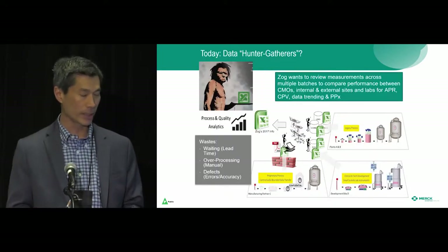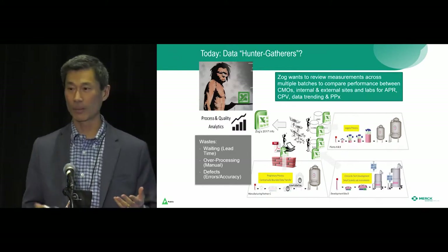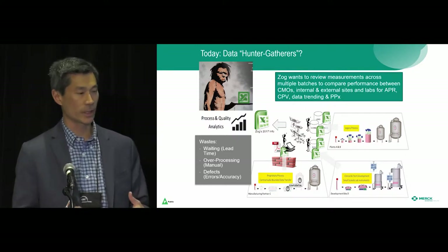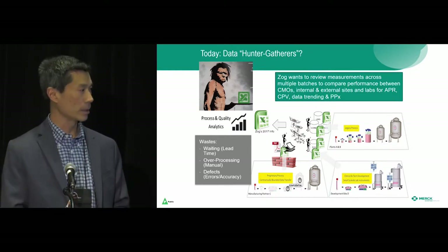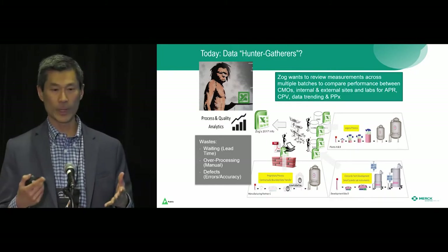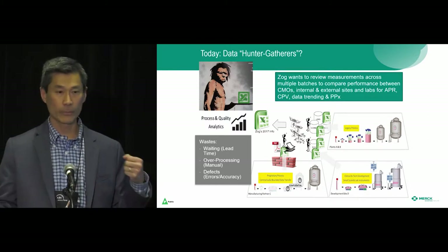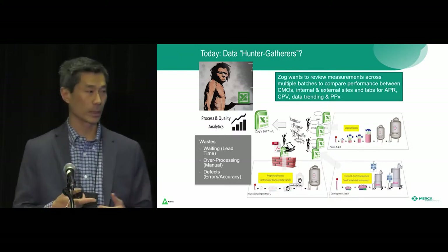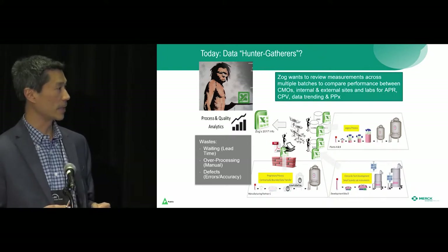So why are we embarking on product data management? Today, the current state is heavily Excel spreadsheet-based — probably not too different from many other companies. Exports from our data historian into Excel format are very onerous for process scientists trying to derive insights. The data is very siloed and it's hard for engineers to correlate, for example, a lab potency result with all the batch information that went into producing that result. The current state is very manual and data-gathering intensive.